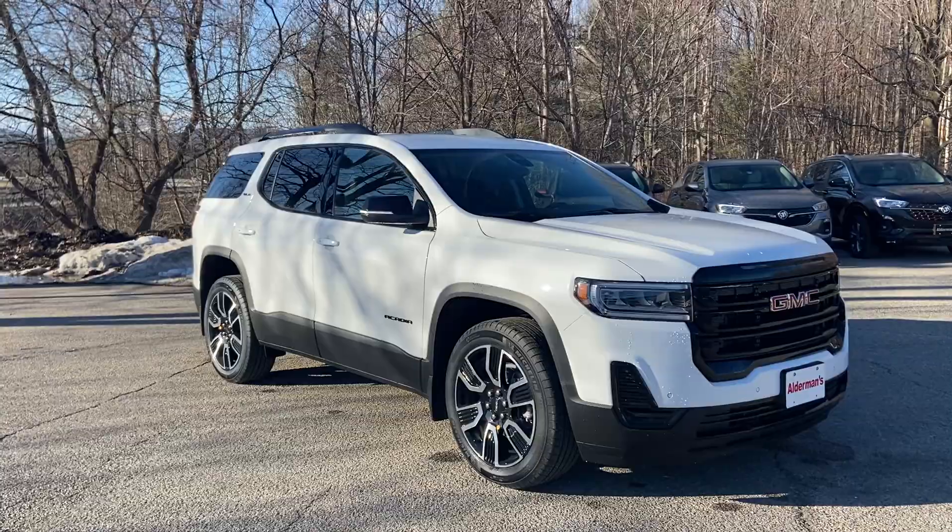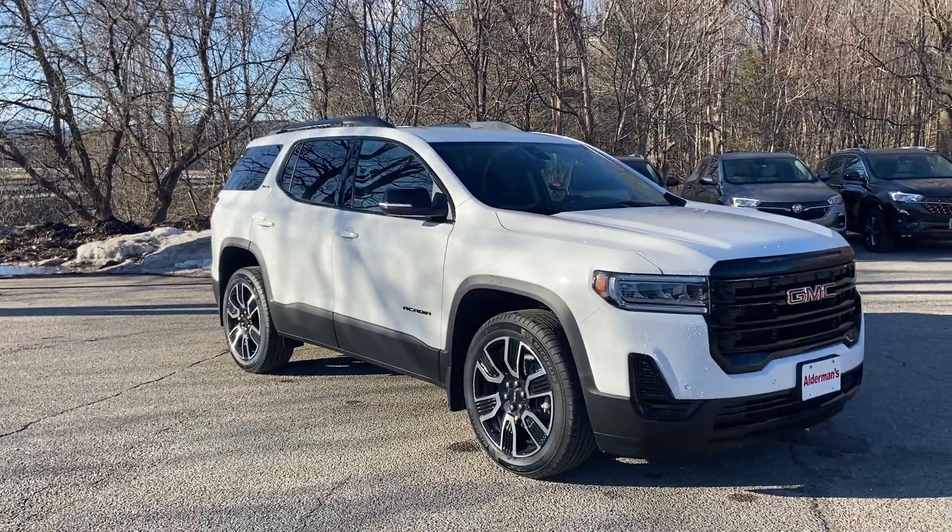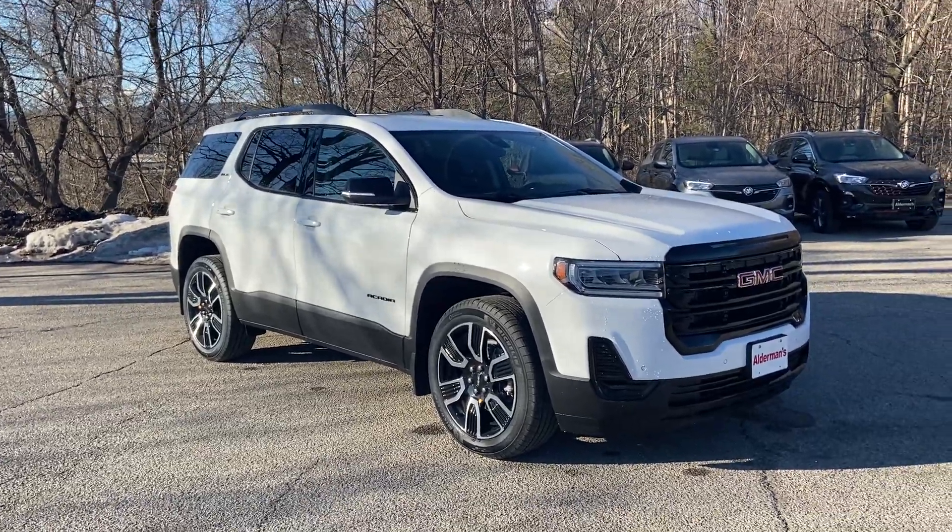You can click the Learn More button to learn more about this vehicle, or you can come visit us in person at Route 7 South, Rutland, Vermont.